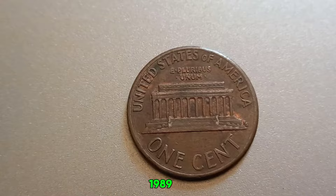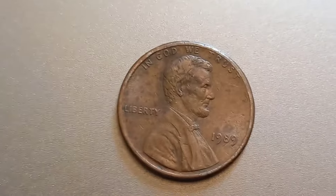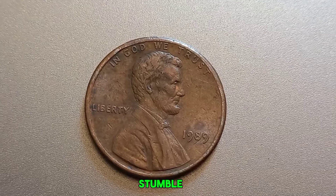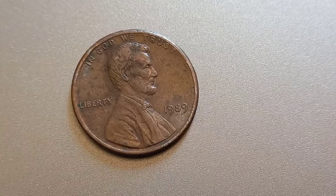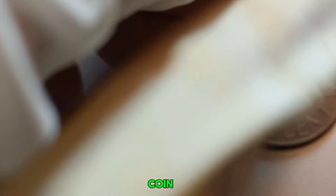While finding a 1989 No Mint Mark Lincoln penny worth millions is a long shot, coin collecting can still be a rewarding hobby. Who knows — you might just stumble upon a hidden treasure in your change jar. If you enjoyed this video, make sure to like, subscribe, and hit the bell icon for more fascinating coin stories.